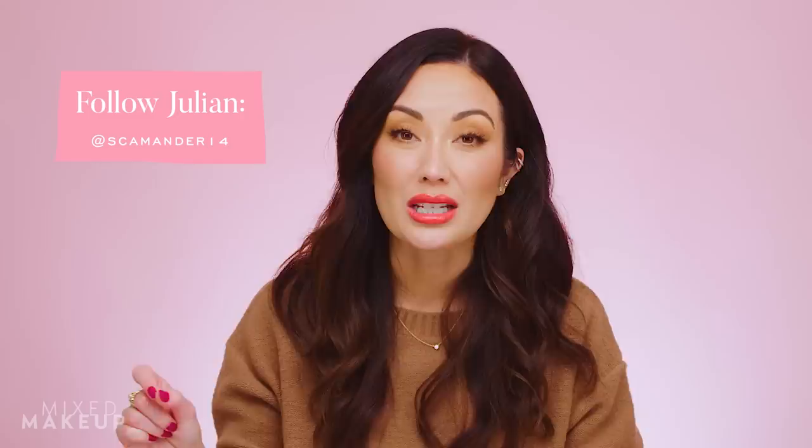Susan notes she tried to purchase the Anonia Aesthetics sunscreen but it was sold out, so she hasn't had a chance to try it yet — but she's very intrigued and will link it in the description. A big thank you to Julian, who can be found on Instagram at scamander14, where he maintains a full sunscreen database with detailed reviews on texture, experience, and performance across skin tones. If you have a favorite mineral sunscreen, share it in the comments below!